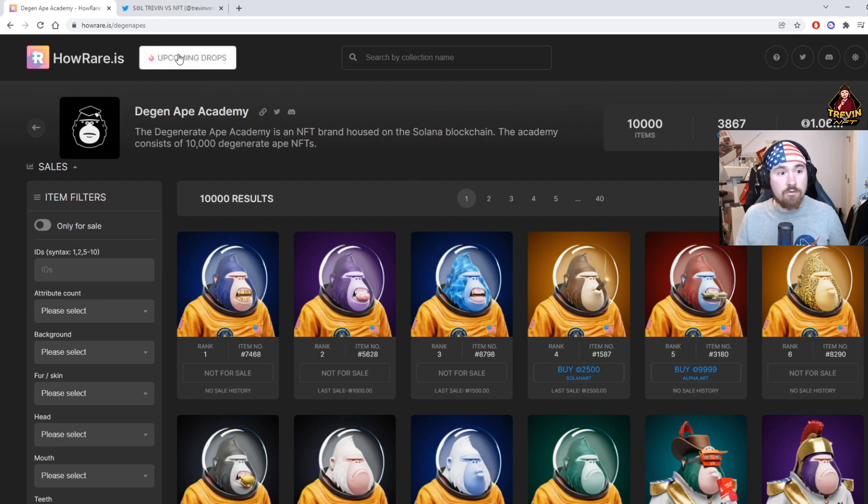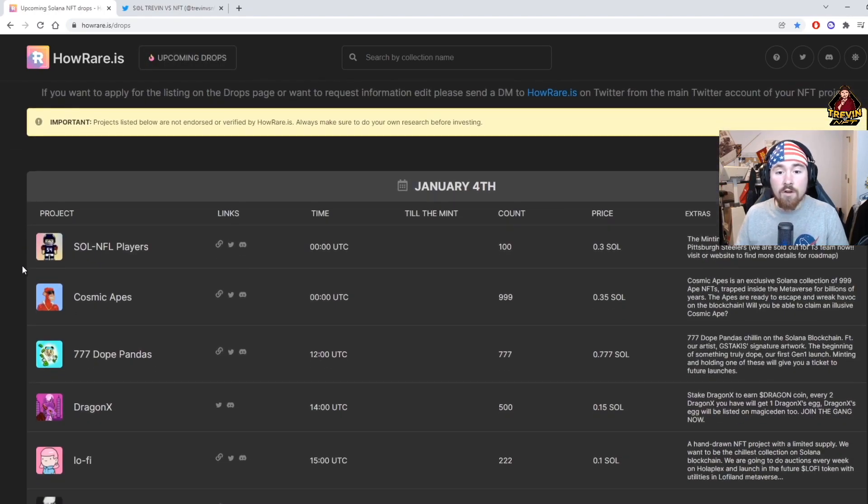Going back to the drop system — right above it says 'Upcoming Drops.' This is where I find almost all my projects. On the left side it gives you the picture, the name of the project, and the links — usually the website, Twitter, and Discord. I like to see all three because if they just have Twitter and Discord it's most likely going to be a rug, or the project will never take off because they don't have a solid road map.